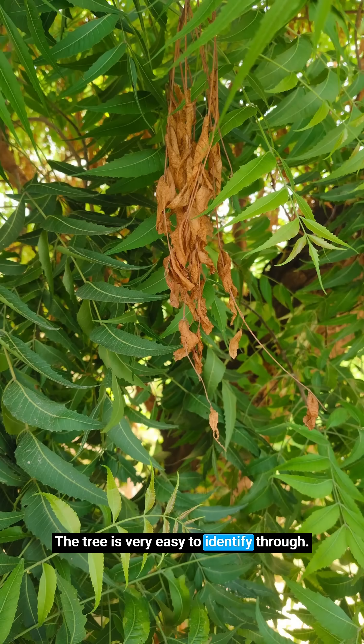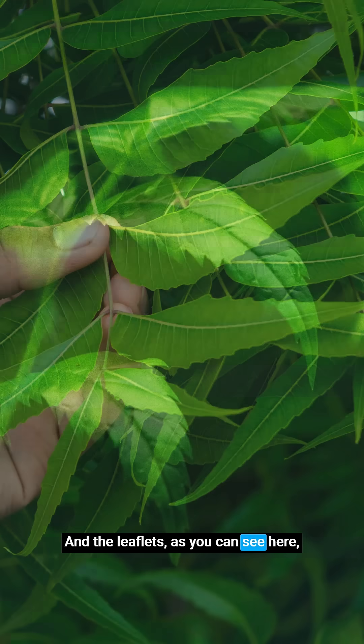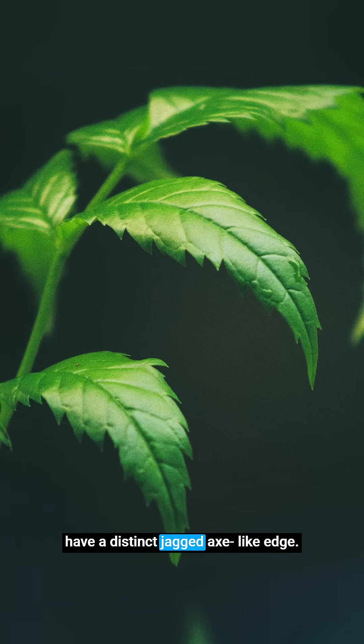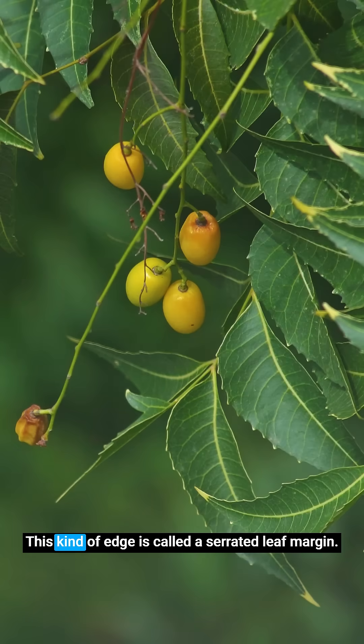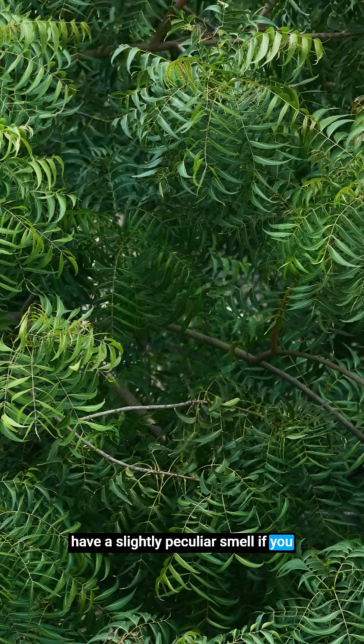The tree is very easy to identify through its feather-like leaves. They are compound leaves, which means every leaf is divided into leaflets. And the leaflets, as you can see here, have a distinct jagged axe-like edge. This kind of edge is called a serrated leaf margin. The leaves are bright green and have a slightly peculiar smell if you crush them between your fingers. That is signature neem.